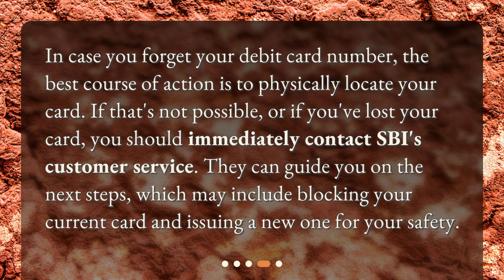In case you forget your debit card number, the best course of action is to physically locate your card. If that's not possible, or if you've lost your card, you should immediately contact SBI's customer service. They can guide you on the next steps, which may include blocking your current card and issuing a new one for your safety.